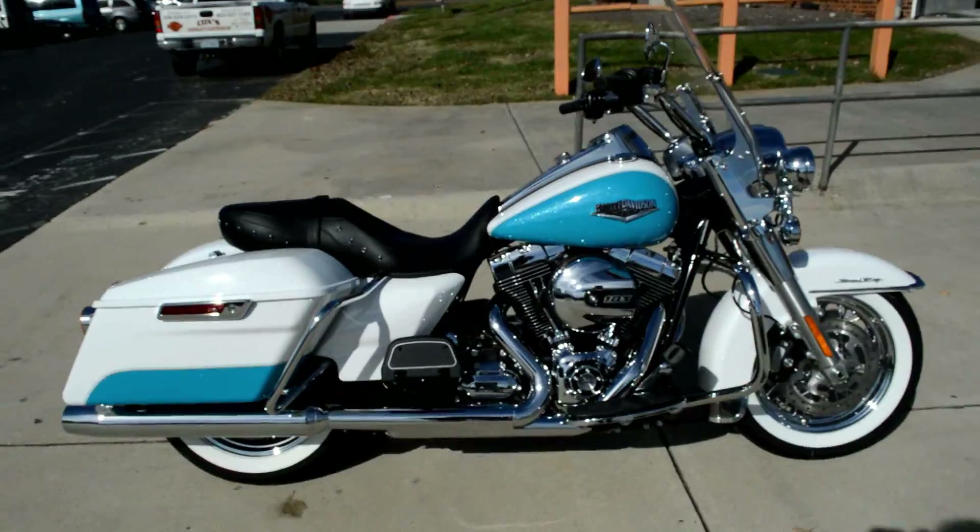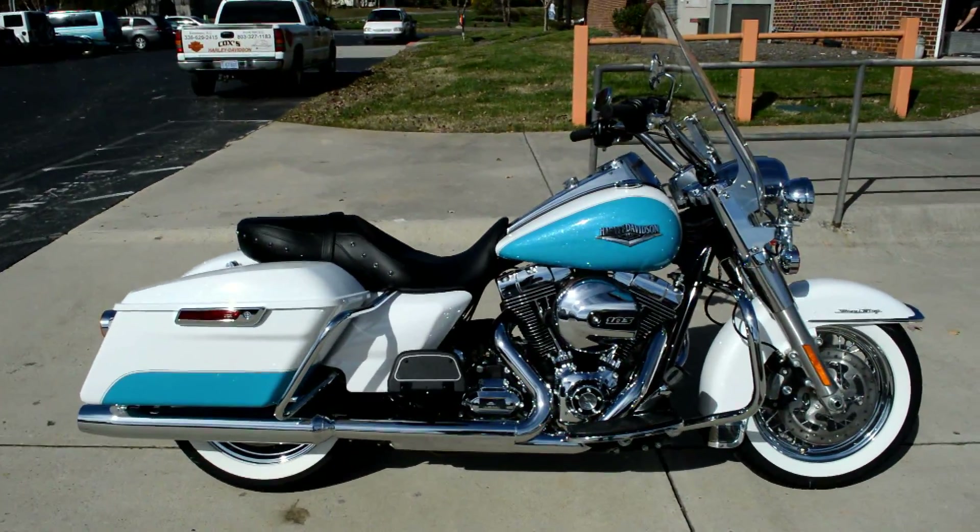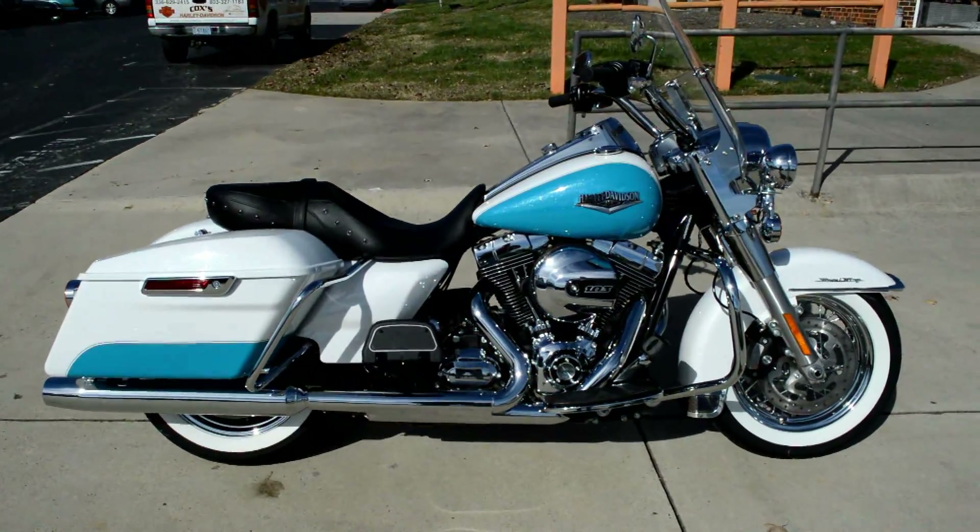The 2016 Road King, right here at Cox's Harley-Davidson. Come take it for a demo ride. We'll see you soon.